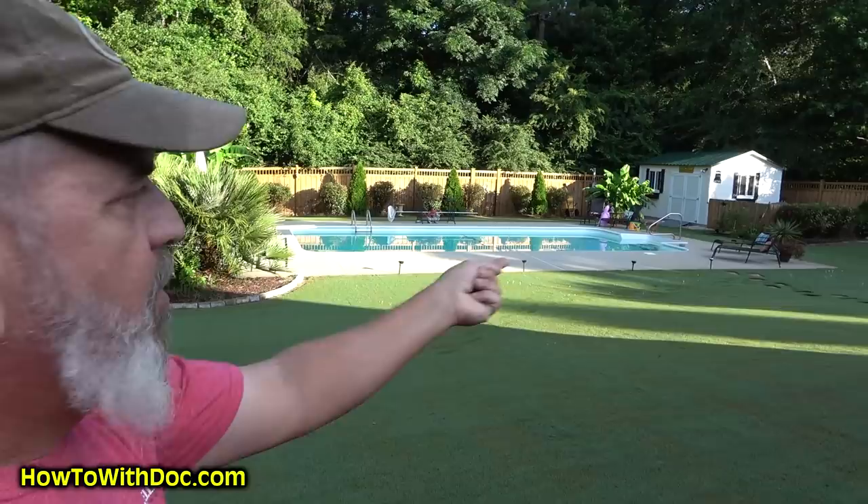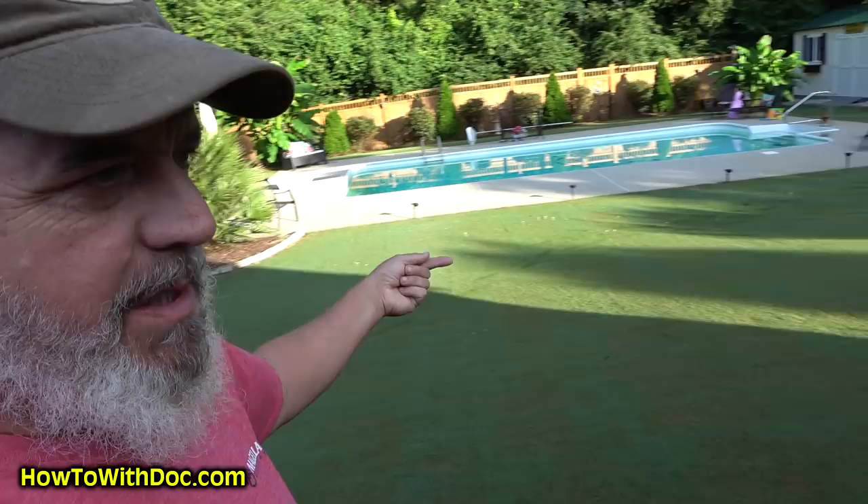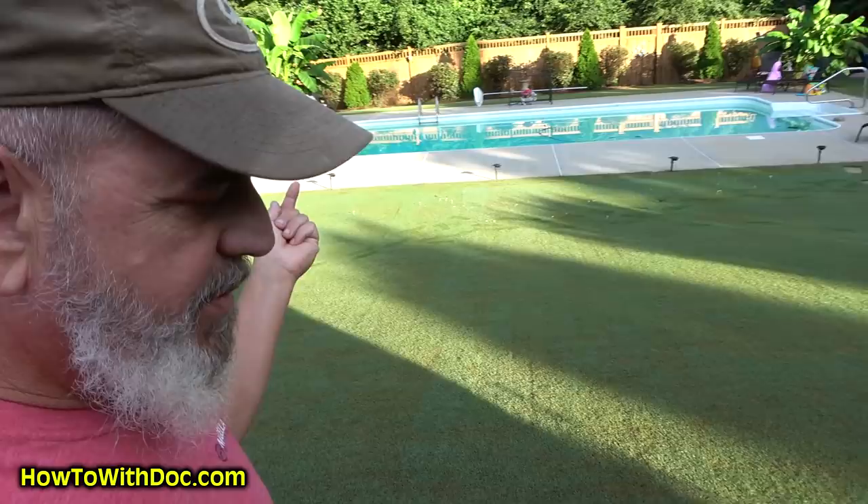A lot of people are asking about this lower area — I have a lot of little mushrooms. That's my drainage area. When they built this lawn it's sort of a drainage area, so it stays really moist. Mushrooms are fine; they get a little annoying, but so what. And there's a little grub.